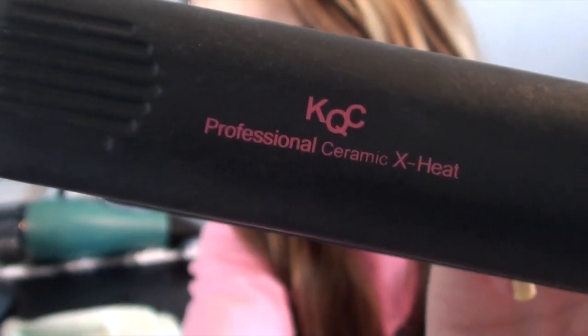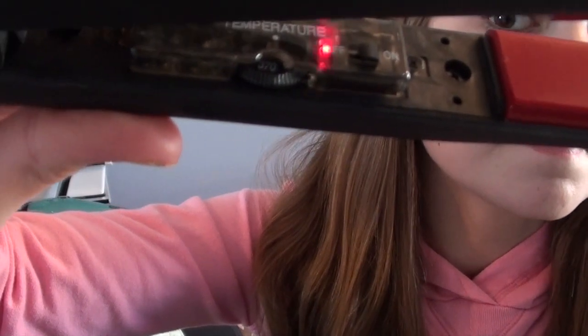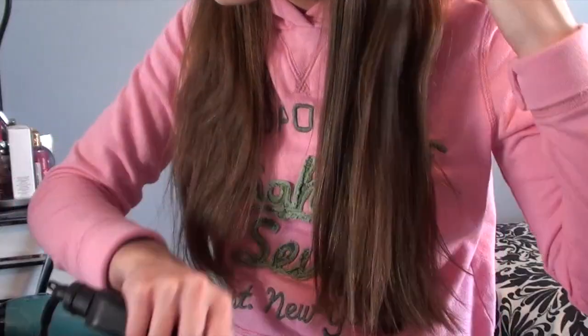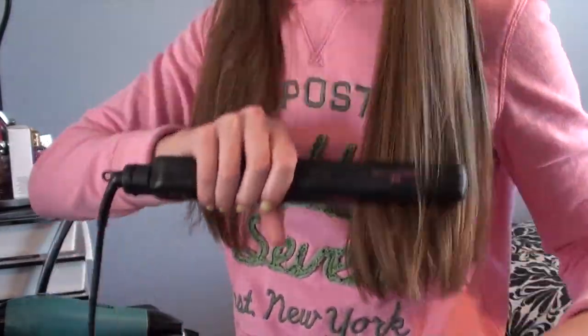The straightener I'm going to be using is the Professional Ceramic X Heat KQC Straightener and I usually have it on 370 degrees — it's just a perfect temperature. With my KQC Straightening Iron I just take about 1-inch sections and go over them about 2 times until my hair is completely straight. Now I'm just letting the top layer of my hair down, brushing it out, and then straightening it again with my KQC Straightening Iron.